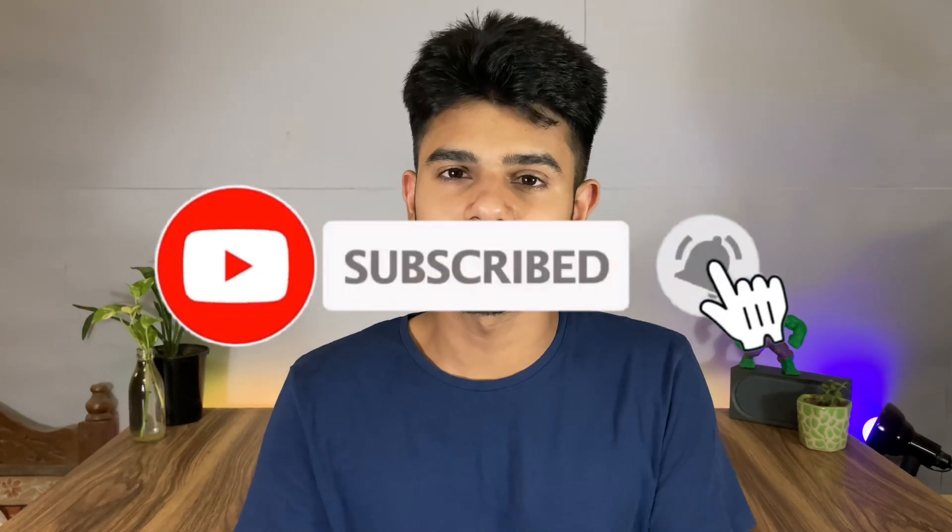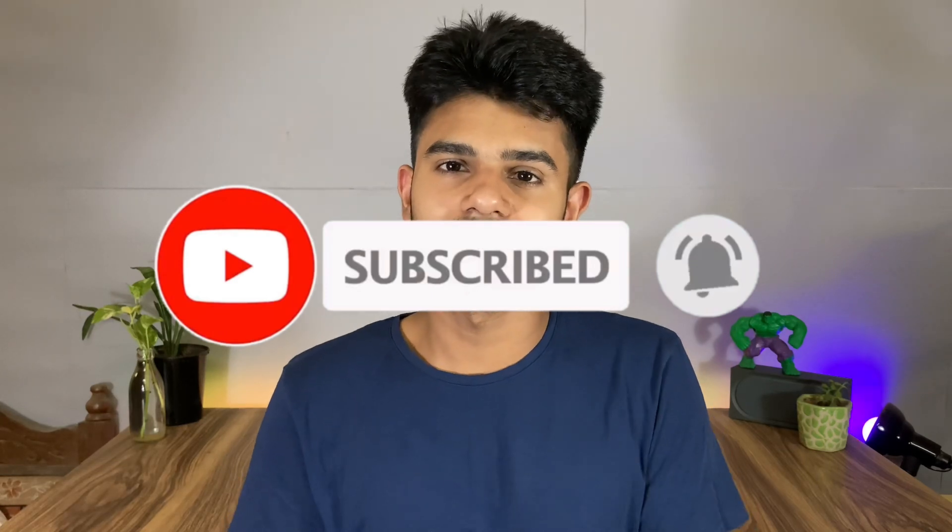So guys, that was our video for today. If you liked this video, please like and subscribe to our channel and hit the notification bell to stay updated with our latest videos.